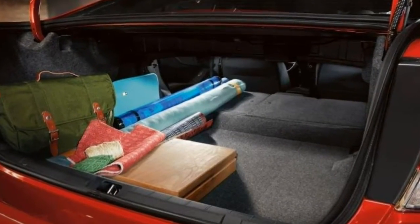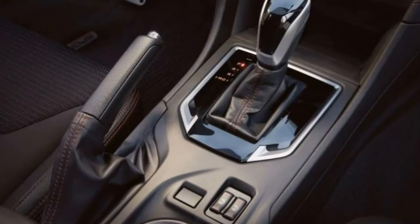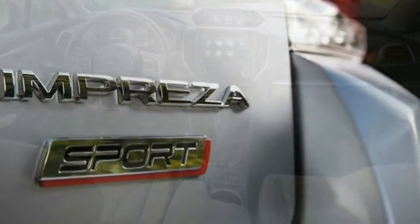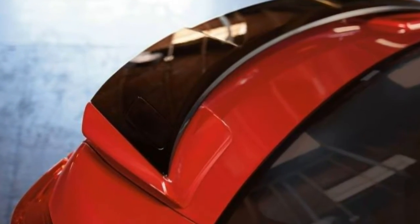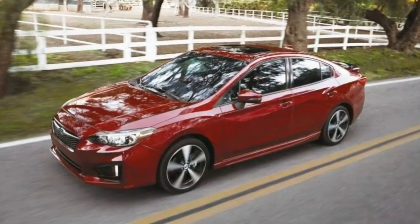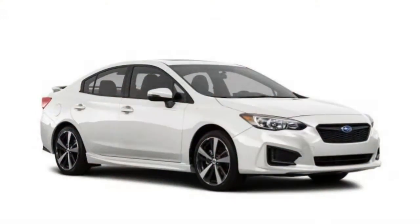If you can overlook the Impreza's engine and transmission deficiencies, you'll find a capable small car with lots of room, a comfortable ride, and this enviable all-wheel drive system. We picked the 2018 Subaru Impreza as one of the best AWD sedans for this year. As for what's new, automatic wipers are now standard on premium, sport, and limited models. Otherwise, the 2018 Impreza is unchanged.